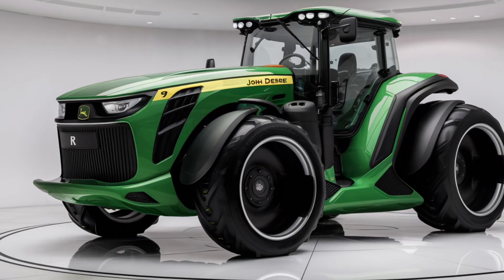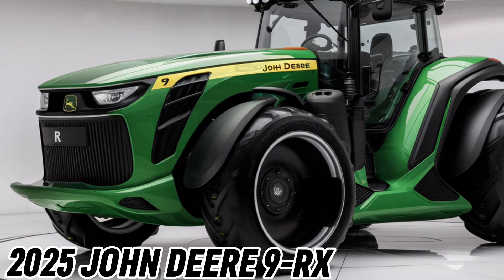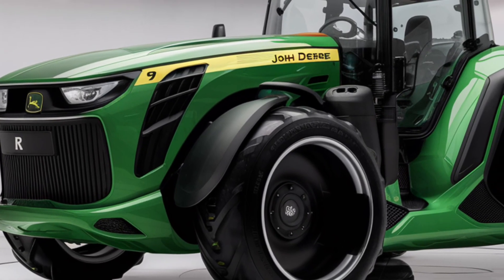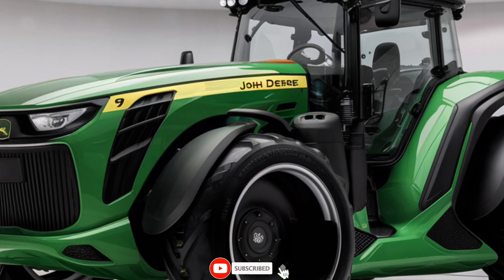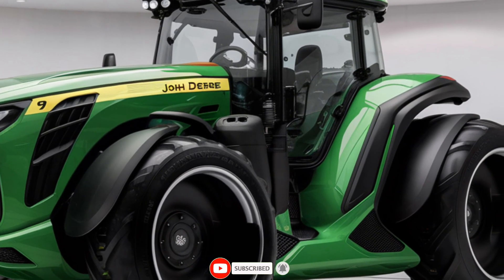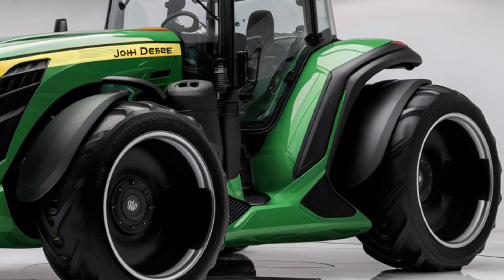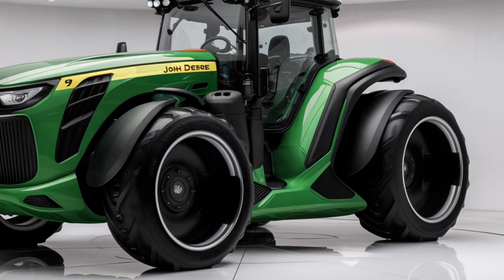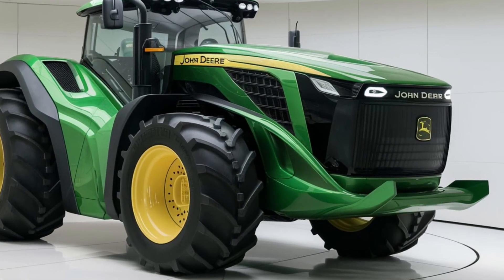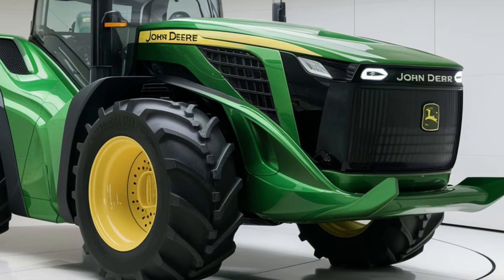Get ready to experience the power and precision of the all-new 2025 John Deere 9RX tractor. Built for the toughest farming challenges, this beast is designed to handle the most demanding agricultural tasks with ease. Whether you're tilling vast fields or hauling heavy loads, the 9RX is engineered to maximize productivity and efficiency, making it a must-have for any serious farming operation.